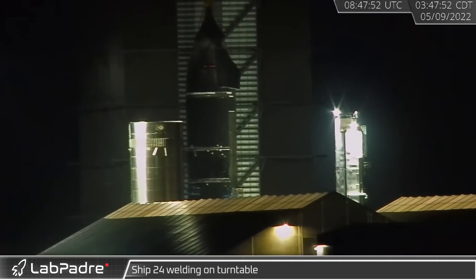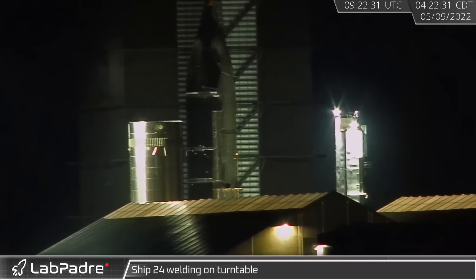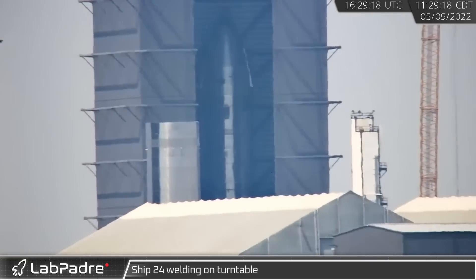On Monday, Ship 24 was seen rotating back and forth on the turntable in the high bay as the two newly joined sections were welded together. The rotating continued intermittently throughout the day as SpaceX's robotic welders continued their work.